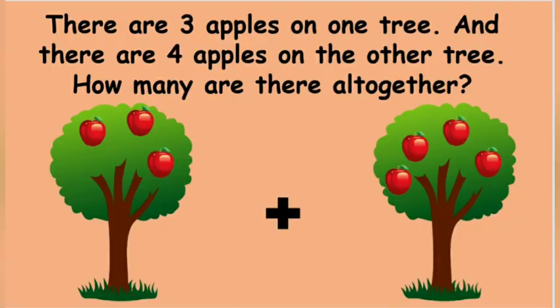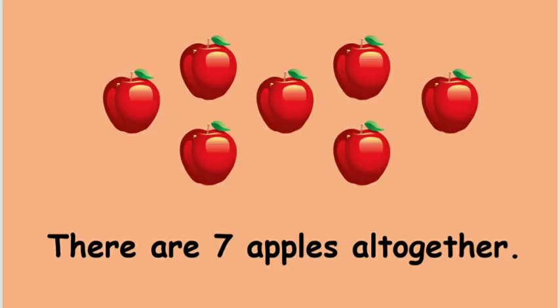The other question is: there are 3 apples on one tree and there are 4 apples on the other tree. How many are there altogether? There are 7 apples altogether. Well done, students!